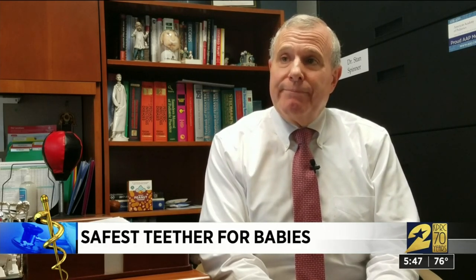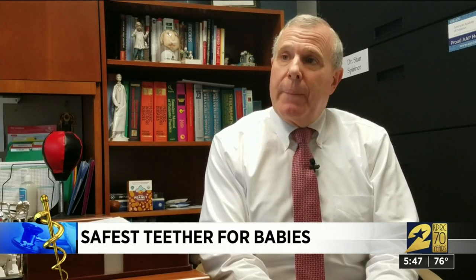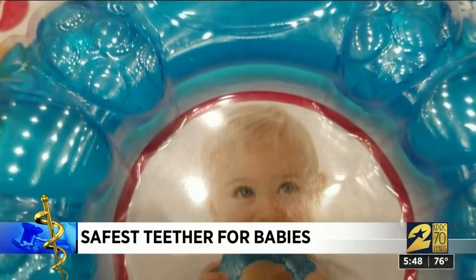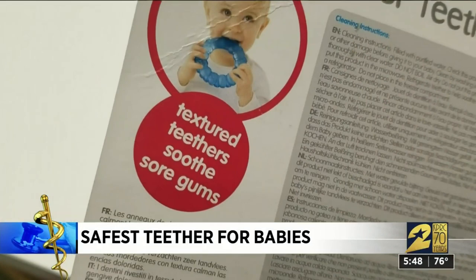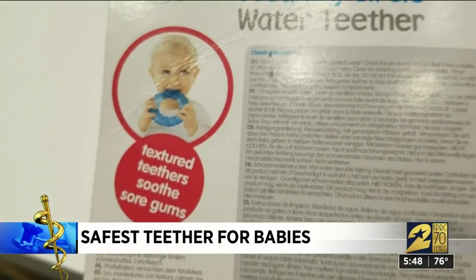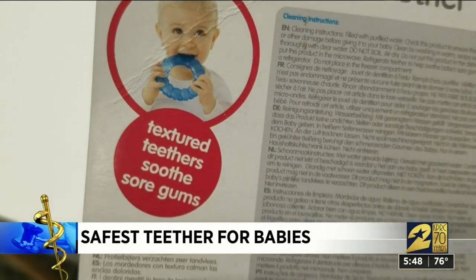We don't know how much BPA is harmful, but in babies we would rather not have any if we can. Dr. Stanley Spinner, Chief Medical Officer and Vice President of Texas Children's Pediatrics, says silicone is the best choice for teething. He also says to buy domestic — you can only be confident that USA-made products have regulations against harmful chemicals.